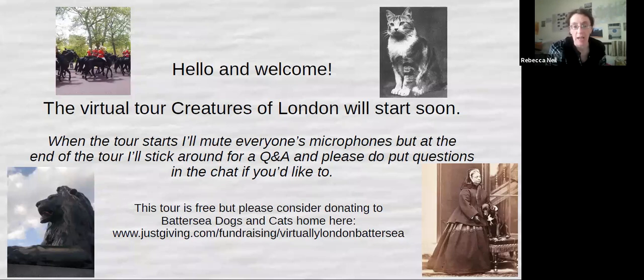Hello there and welcome to the Creatures of London virtual tour. I'm going to lead you around, virtually, around Westminster and we'll talk about how our furred and feathered friends featured throughout London's history and still feature in London's present day. My name's Rebecca and I've been a tour guide in London since 2006 and a virtual tour guide since 2020, as it happens to the best of us.